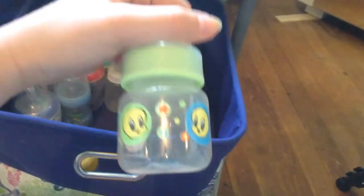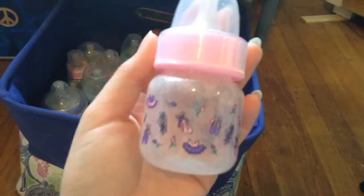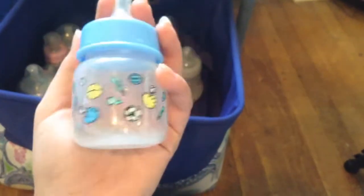I have some Creamy bottles. I have this one with the Tweety Birds on it, this one with ballet on it, this one with little baby items on it, this one with little boy sports stuff on it, and another Tweety Bird one.